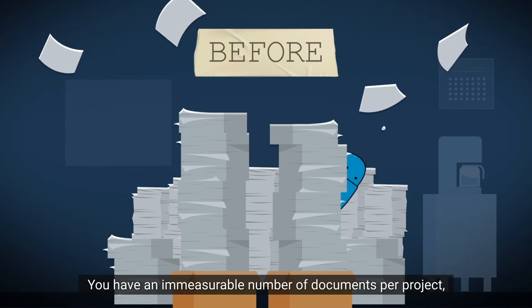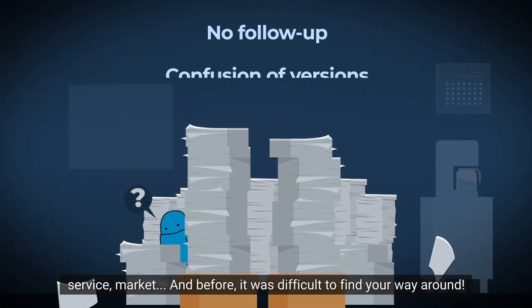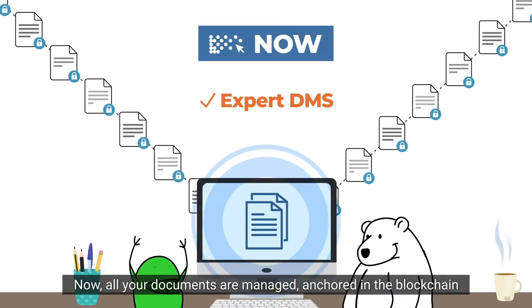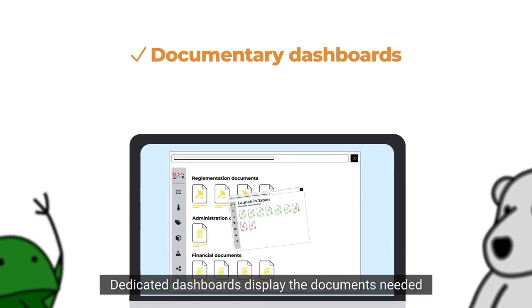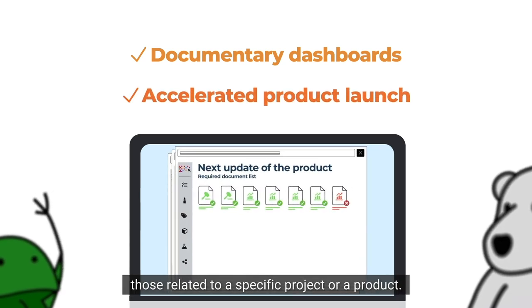You have an immeasurable number of documents per project, per service, per market — and before, it was difficult to find your way around. Now, all your documents are managed, anchored in the blockchain and made available to the right people. Dedicated dashboards display the documents needed to launch a product in a given country, or those related to a specific project or product.